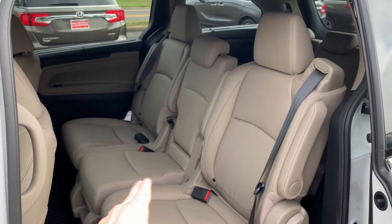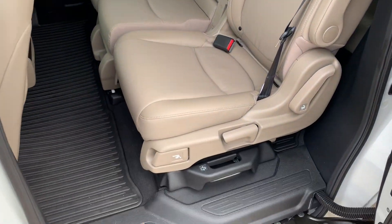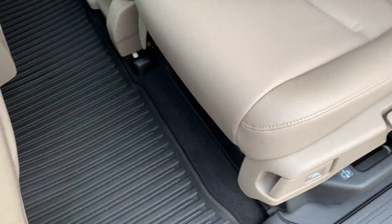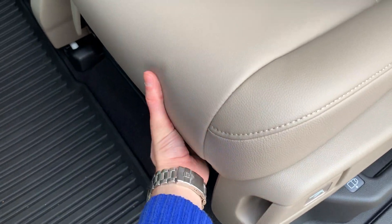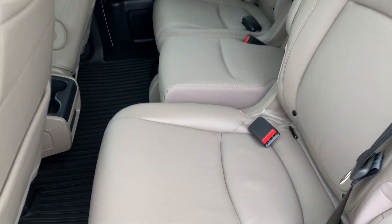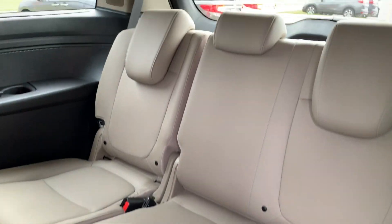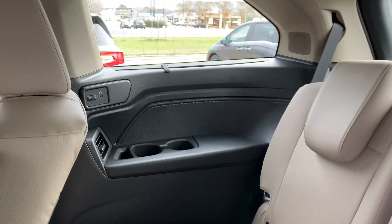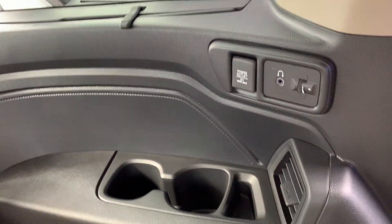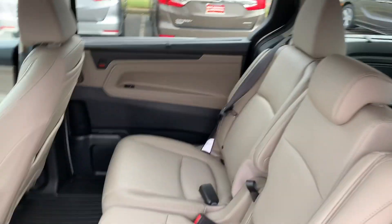The middle seat in the second row is removable which will allow the outboard seats to move together all to one side or all over. You'll be able to do that with the use of the slide button. You also have the bar underneath which will allow the seats to slide forward to gain more room for the third row if necessary. You will have built-in sun visors in the third row as well as in the second row.